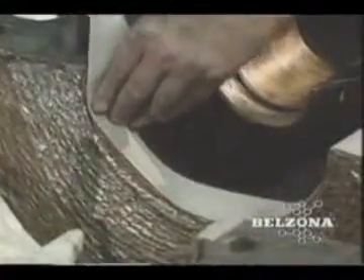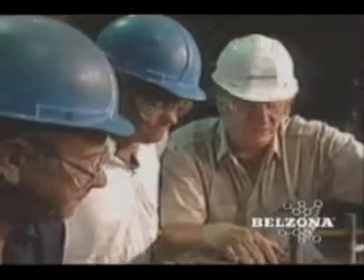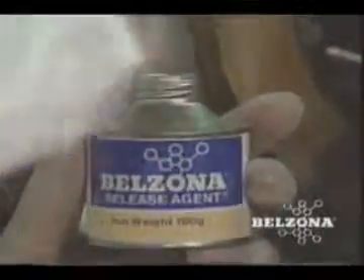Belzona has developed advanced polymeric rebuilding and coating materials specifically for fluid flow applications. Under the guidance of the factory-trained Belzona Technical Consultant, erosion-corrosion damage can be repaired and the components protected from additional damage at the same time.